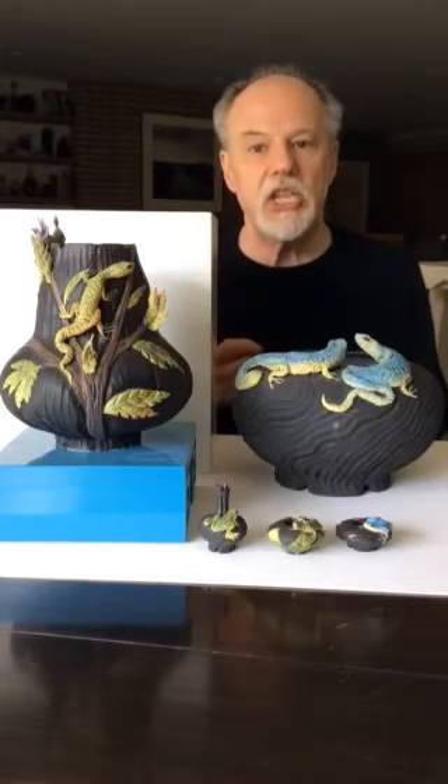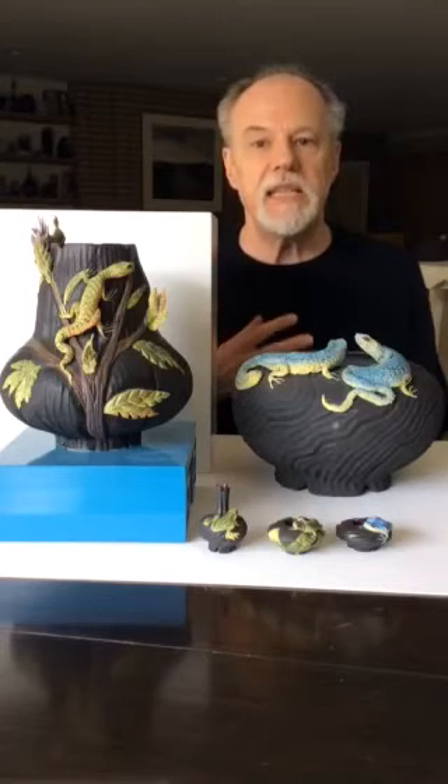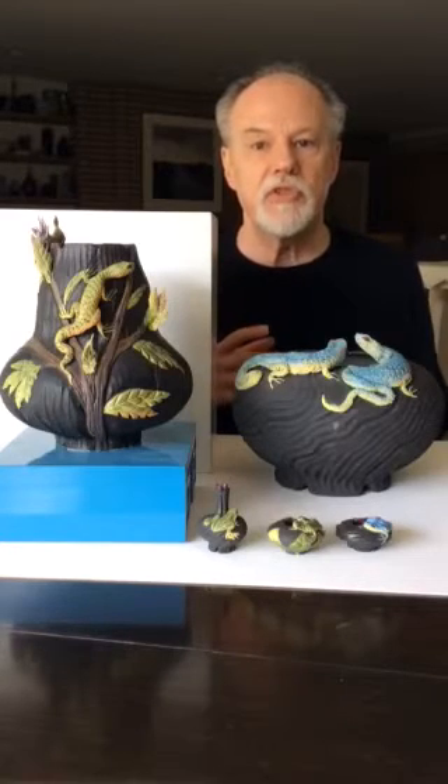The carved surface captures light and shadow, and often is striated, suggesting wind blowing across sand in the desert or the trunks of a tree.